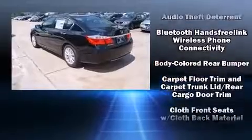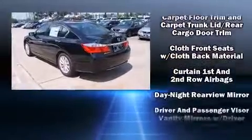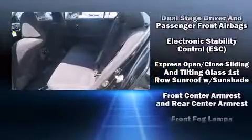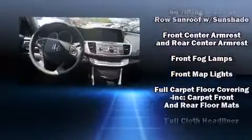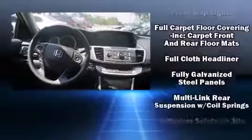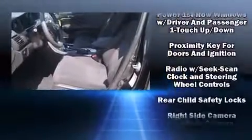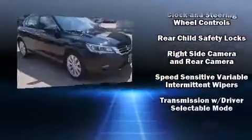Honda also prioritized safety and security with features such as head curtain airbags, front side impact airbags, traction control, brake assist, a panic alarm, and four-wheel disc brakes with ABS. This car was designed with safety in mind, allowing you to drive with even greater assurance.